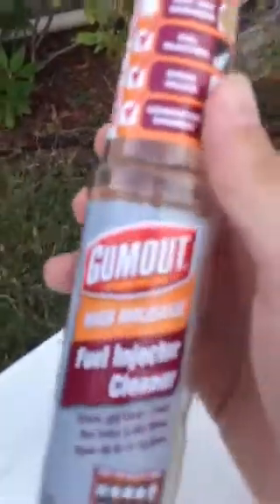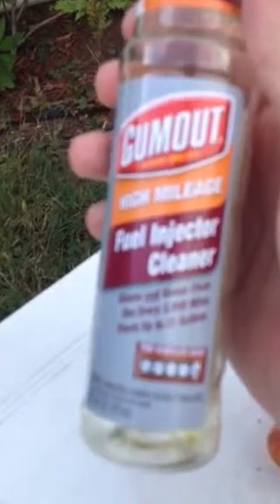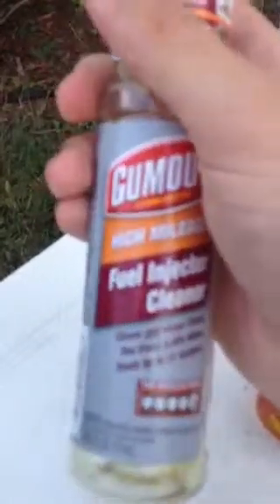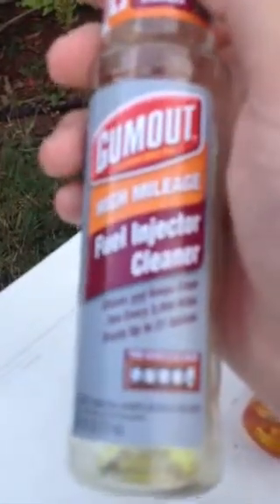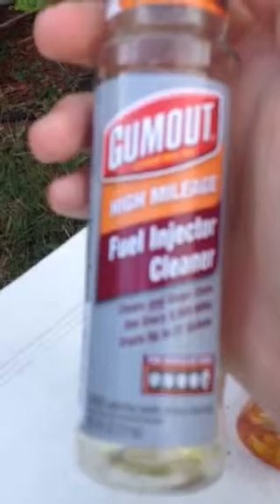Yo YouTube, what's up? I'm doing a review on Gummoat High Mileage Fuel Injector Cleaner. This stuff, for only $3, does help your car a little bit. I've seen improvements in my gas mileage and it did clean the fuel injector system a little bit. My car smelled a little bit afterwards, but that means it's just cleaning up the system pretty much.